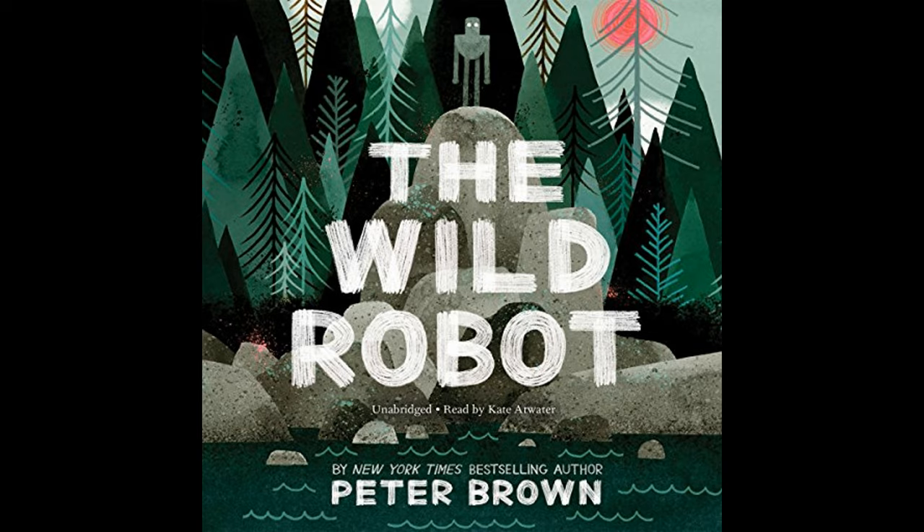With this adoption, Roz's presence on the island begins to transform. As she raises Brightbill, she garners empathy and support from other animals. They begin to recognize that she is not a threat, but a fellow creature trying to survive. Her motherly care for Brightbill helps bridge the gap between her mechanical existence and the natural world, fostering a sense of community and belonging.